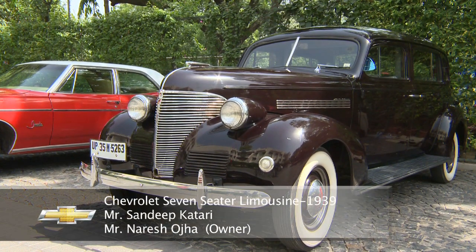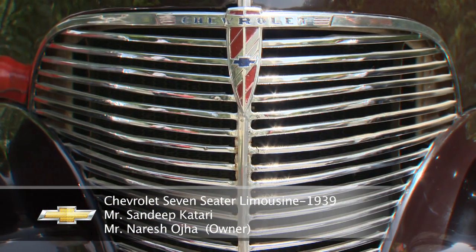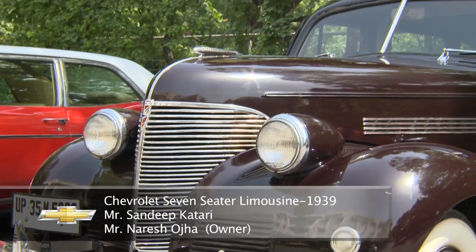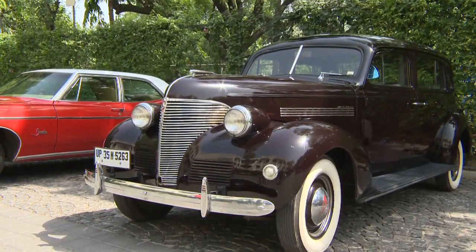Talk a little bit about the history. This is a 1937 limousine, a relatively rare car. It's in very good shape because everything in the car — all the trims, all the badgings you see, all the steel plates — everything is original.